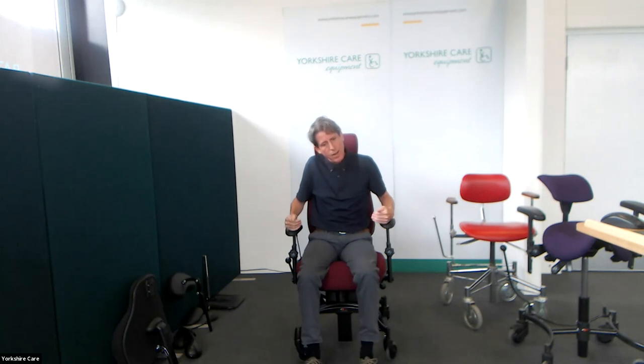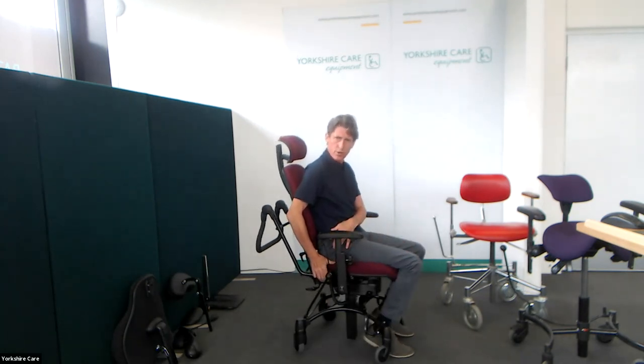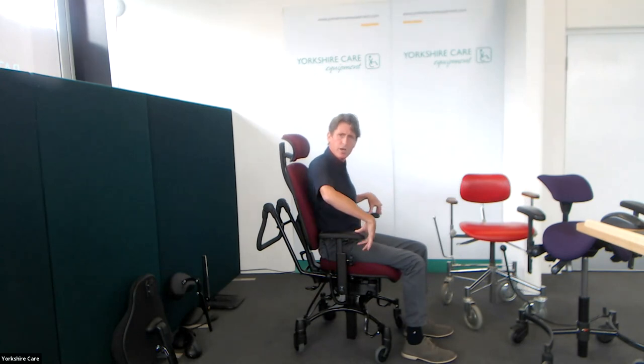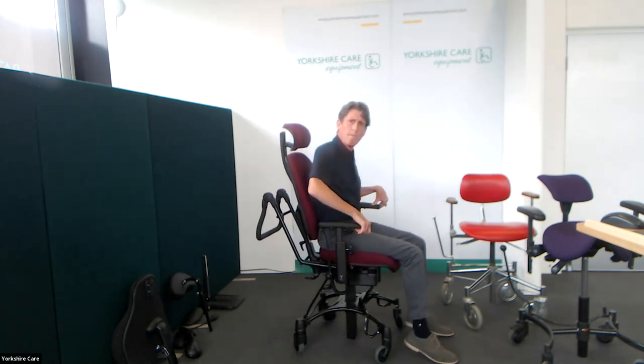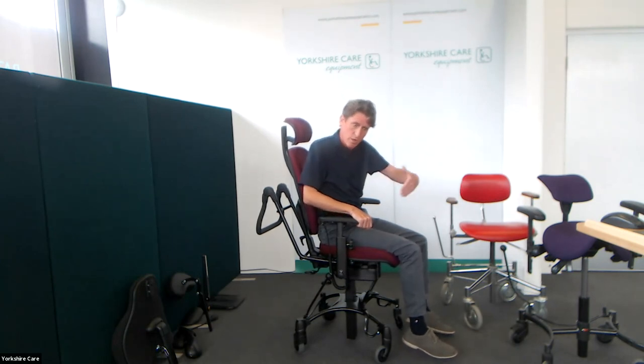How does this chair save energy? There are many case studies on the Vela website — vela.eu. One individual, Allison, who has MS, had her day extended with a Vela chair. She was very ataxic, so positioning the seat correctly took some pressure off the nerves through the back of the leg. We can infinitely adjust the posture, but for her specifically, the high-low facility meant she no longer required assistance from colleagues or her husband to transfer in and out of a chair onto a scooter — she was able to do this herself.